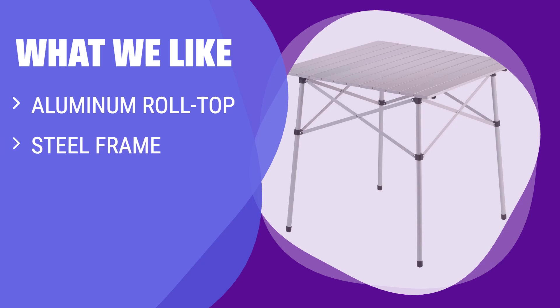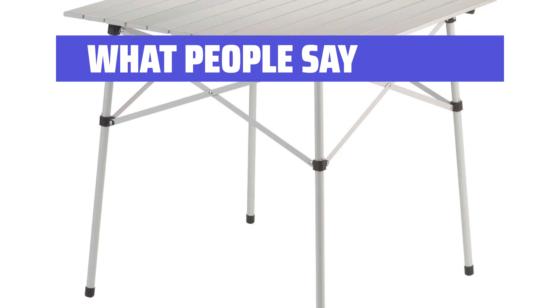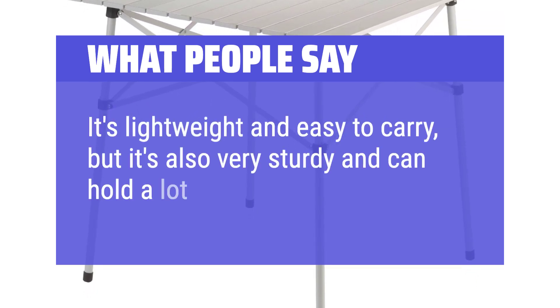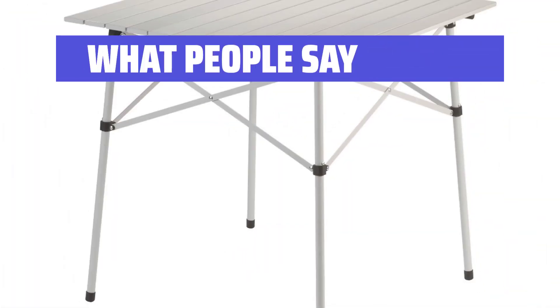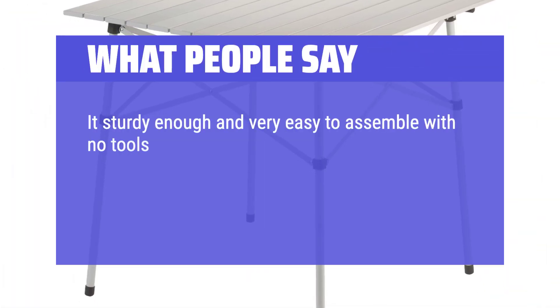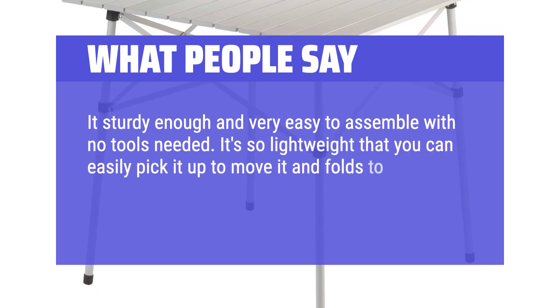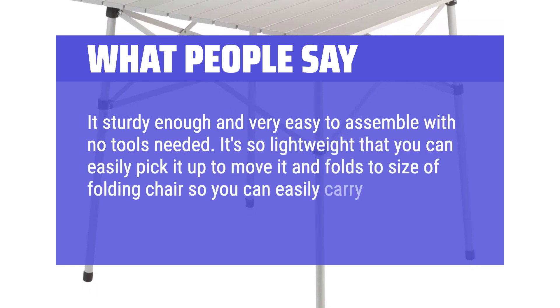What we like: Looking for a sturdy and reliable card table for your camping trips? With a durable aluminum rolltop and steel frame, this packable option is Amazon's choice for a reason. Snap it together with ease and enjoy peace of mind during your outdoor activities. What people say: It's lightweight and easy to carry, but it's also very sturdy and can hold a lot of weight. It's sturdy enough and very easy to assemble with no tools needed. It's so lightweight that you can easily pick it up to move it, and folds to the size of a folding chair so you can easily carry it around for camping.